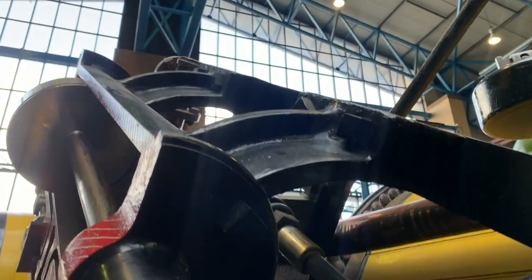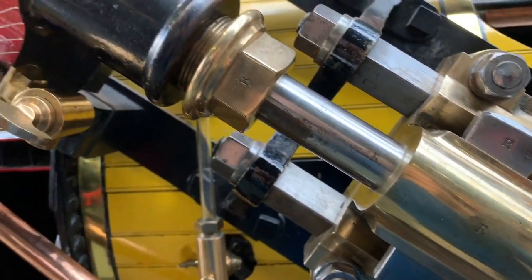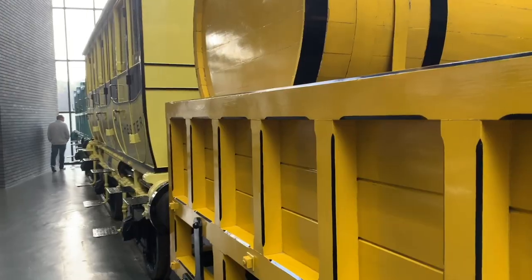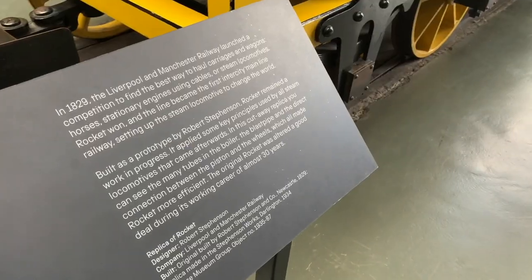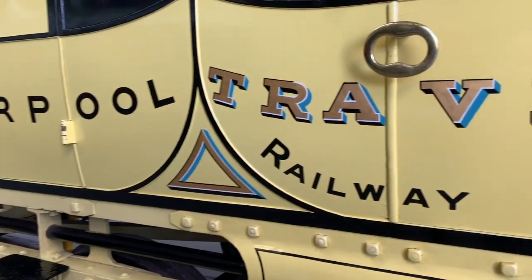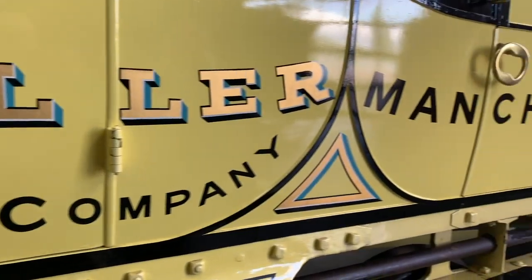Check this out — it's the pièce de résistance. It's an actual replica of Robert Stephenson's 1829 Rocket, which opened up a world of steam locomotive travel. This carriage ran from Liverpool to Manchester and proved that train travel could work. It was very much a prototype for the rest of the country.